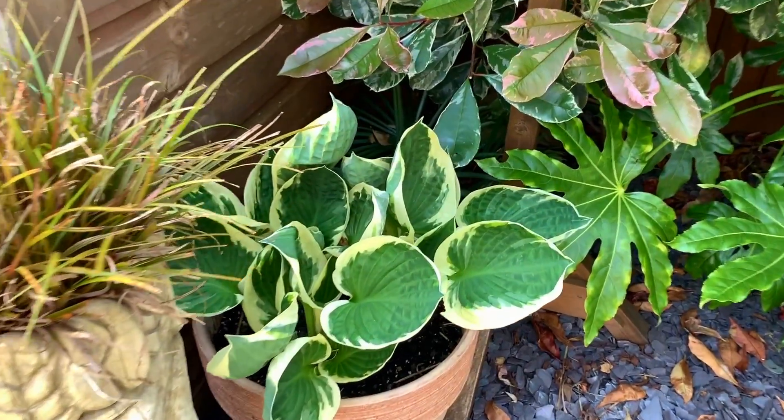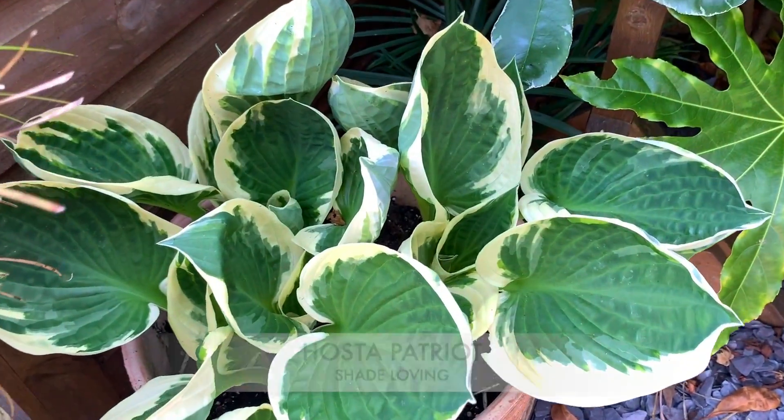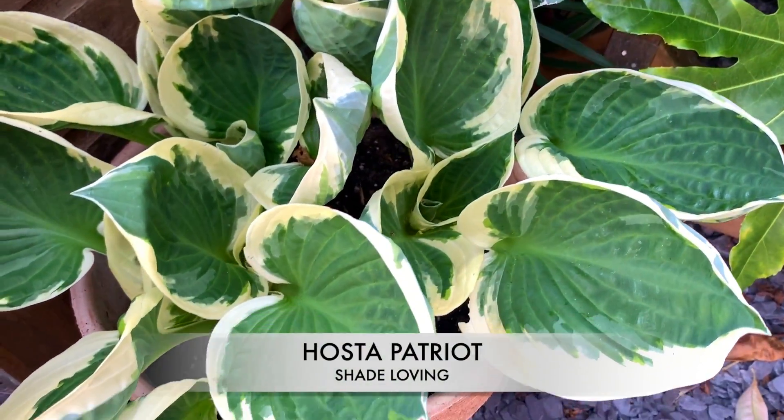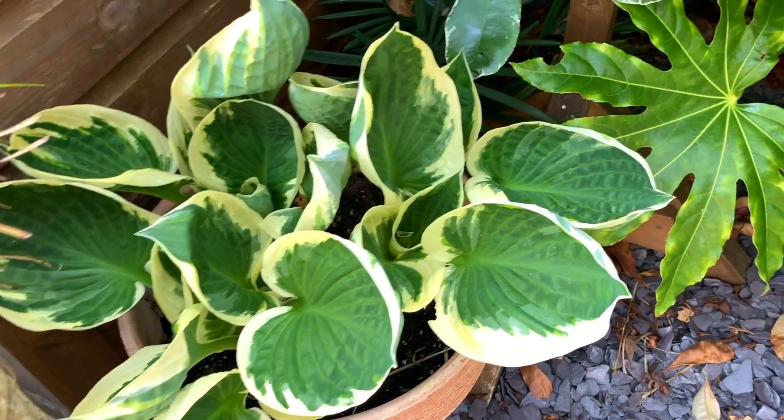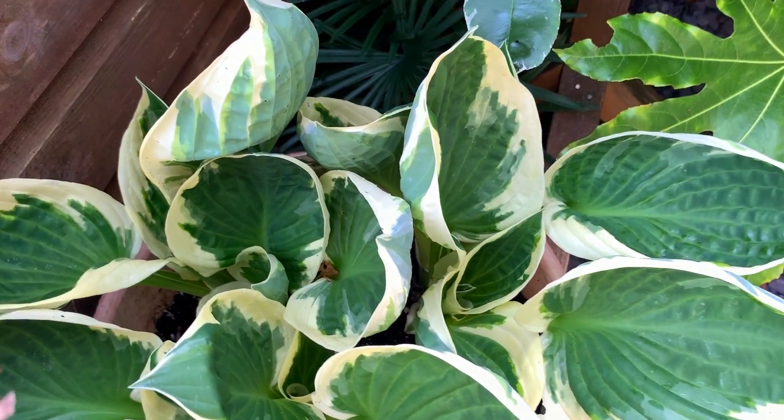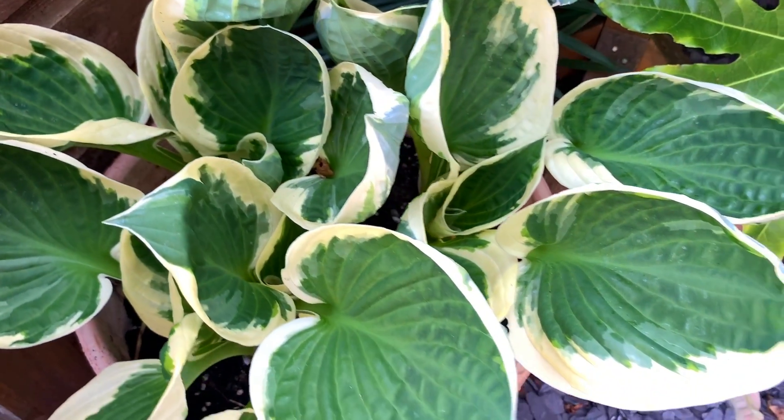My hosta has come up and it looks really beautiful. This again was quite small last year, so it's probably tripled in size. Last year the slugs enjoyed most of it, so I'm quite happy to see it looking a little bit better this year.